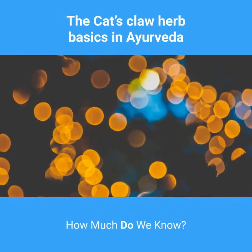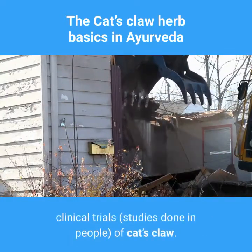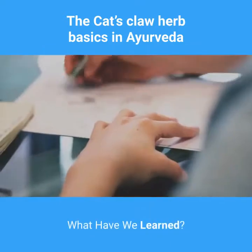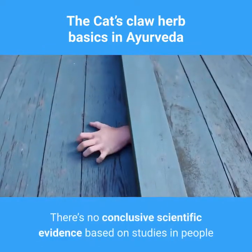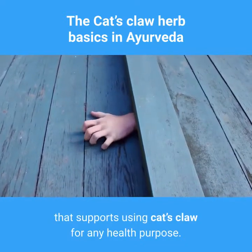How much do we know? There have been very few high-quality clinical trials of cat's claw. What have we learned? There is no conclusive scientific evidence based on studies in people that supports using cat's claw for any health purpose.